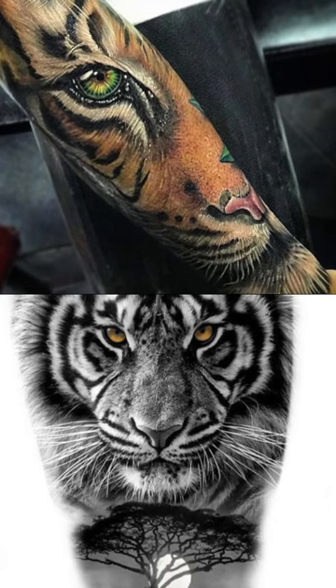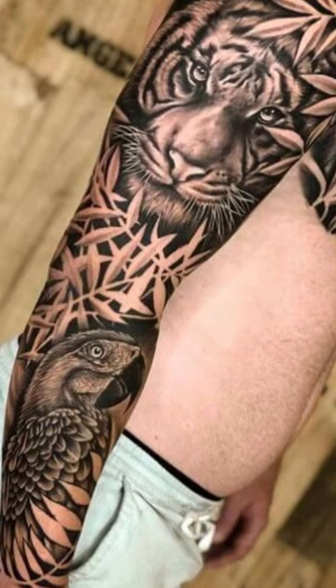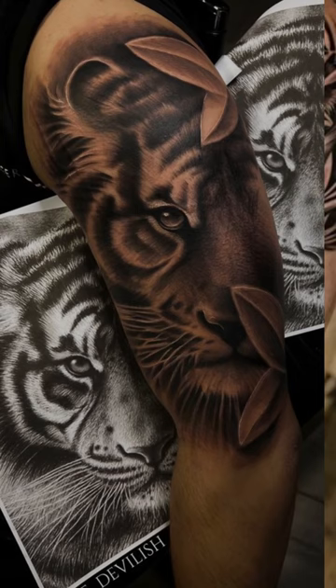One of the benefits of a realistic tiger tattoo is that it can be customized to suit the individual's preferences. For example, you could choose to have the tiger portrayed in a particular pose, such as lying down or walking. You could also incorporate other design elements into the tattoo, such as a background of jungle foliage or a subtle pattern in the tiger's coat.